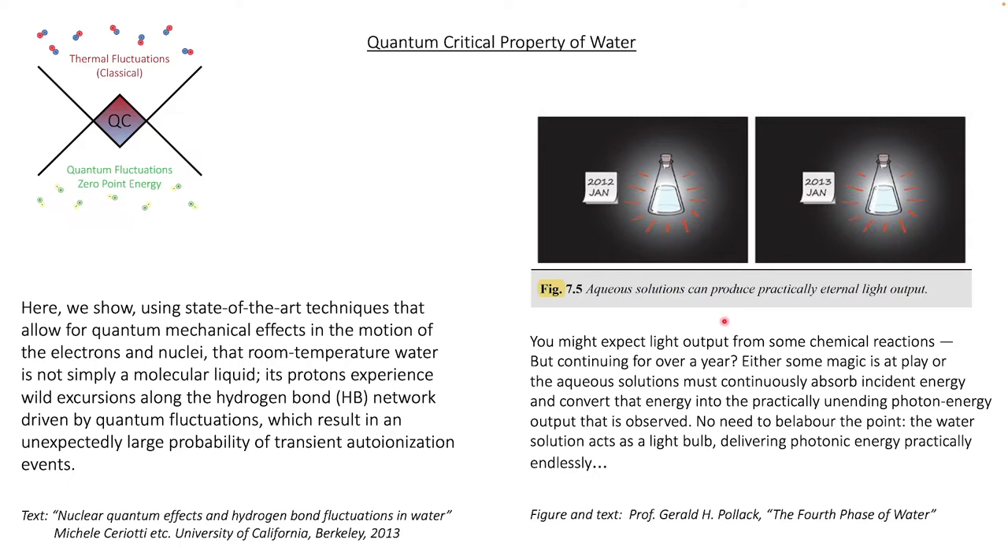We did such experiments in relation with the crystal cell, pointing in that direction, where in the crystal cell we do not have a cooling under load. Professor Pollack states: 'But continuing for over a year, either some magic is at play or the aqueous solution must continuously absorb incident energy and convert that energy into the practically unending photon energy output that is observed. The water solution acts as a light bulb delivering photonic energy practically endlessly.' My personal view is that water absorbs energy from quantum fluctuations and converts this into electromagnetic energy — meaning light photons.